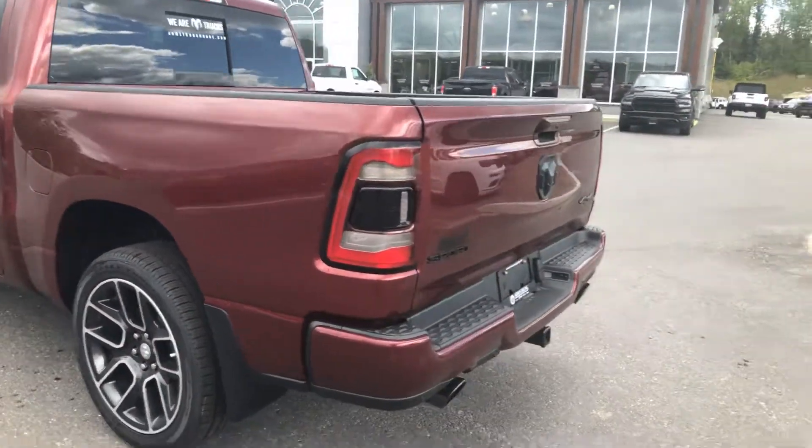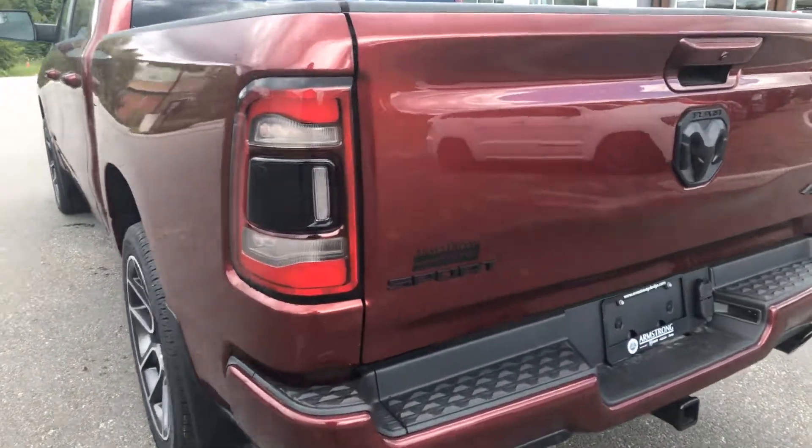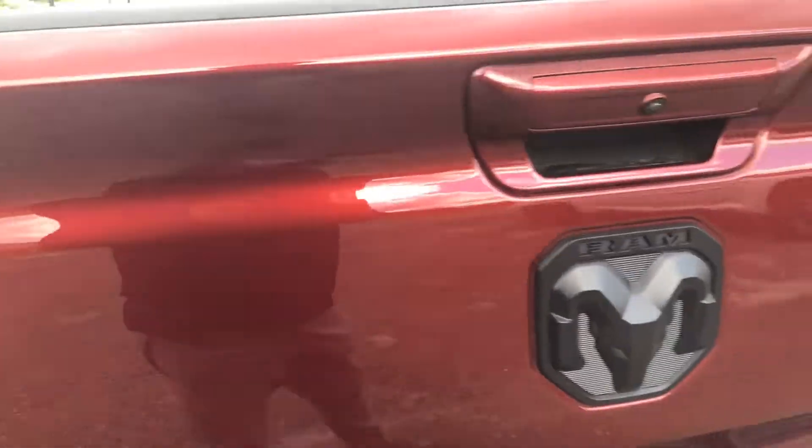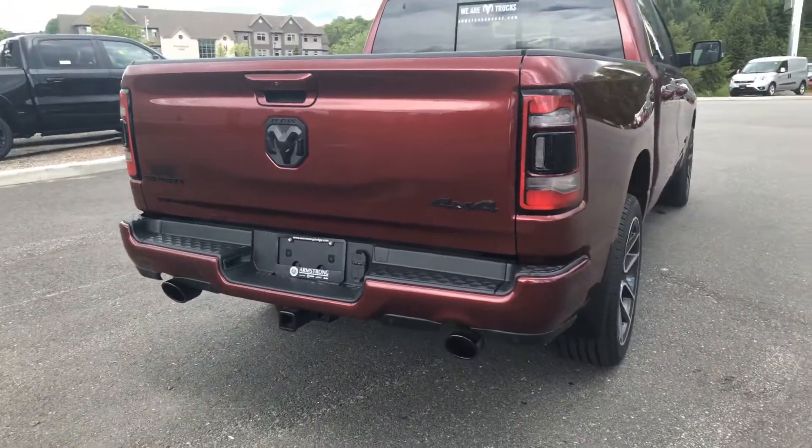This is the red pearl metallic. Body color bumpers, dual exhaust.